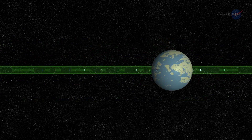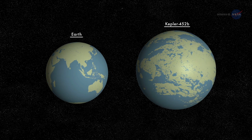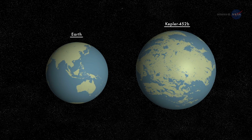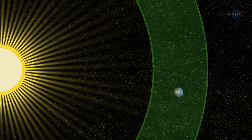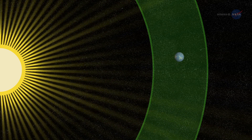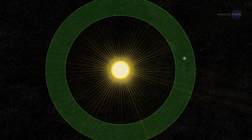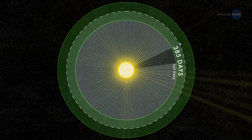Among those dozen, Kepler-452b fires the imagination most because it is the closest analog to the Earth-Sun system discovered to date — a planet only a little over one and a half times the diameter of Earth, orbiting within the habitable zone of a star very much like our own Sun. A year on Kepler-452b is 385 days long, only a few weeks longer than a year on Earth.